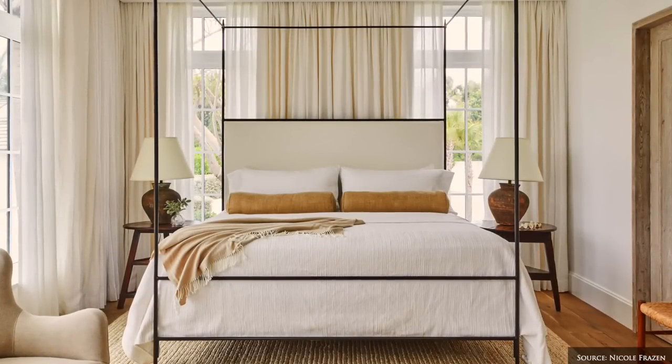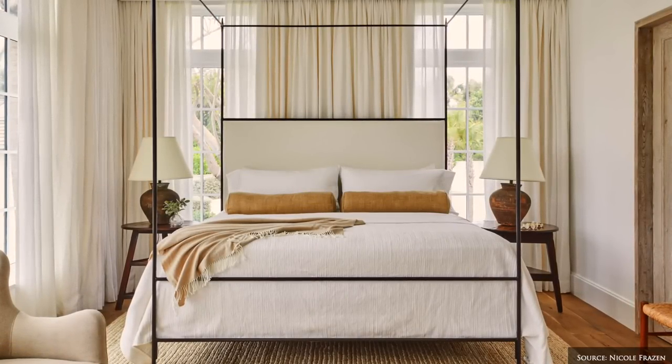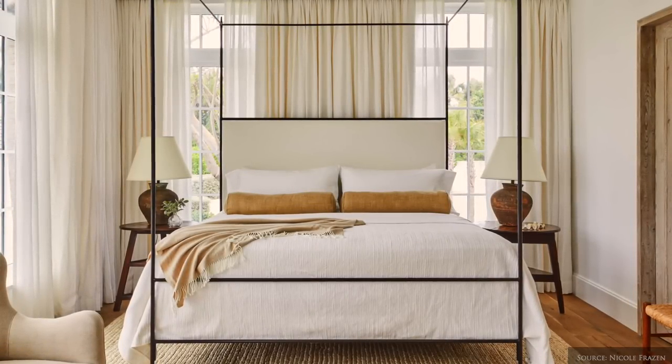To keep the warmth in at night time, change out your window treatments for heavier drapes and thermally lined curtains.